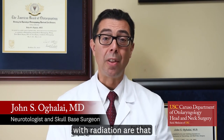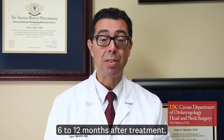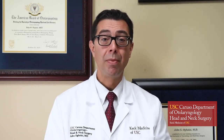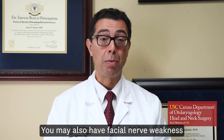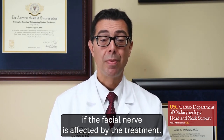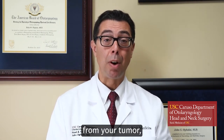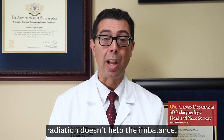The risks to treating an acoustic neuroma with radiation are that you might get hearing loss. It doesn't happen immediately but usually will happen around 6 to 12 months after treatment. You may also have facial nerve weakness if the facial nerve is affected by the treatment.